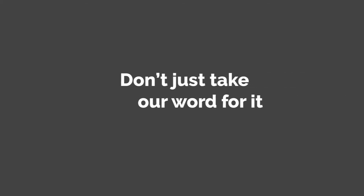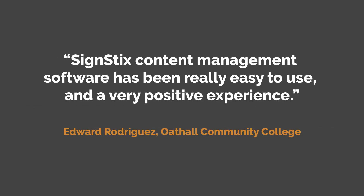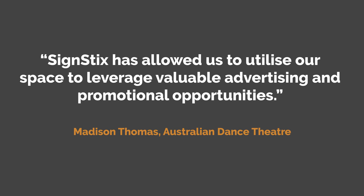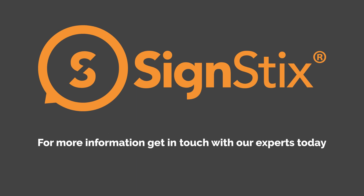Don't just take our word for it. See what our clients say about Signagelive. For more information, get in touch with our experts today.